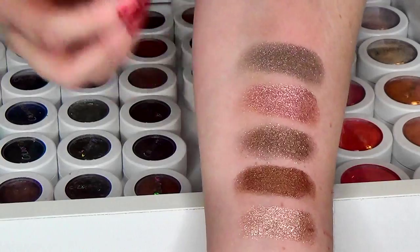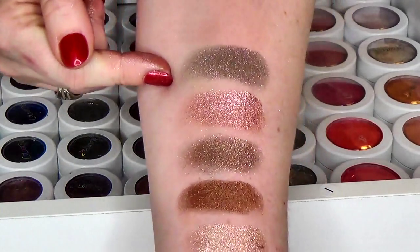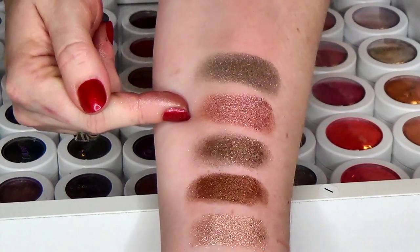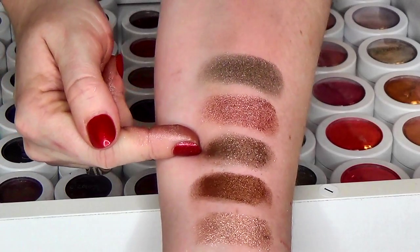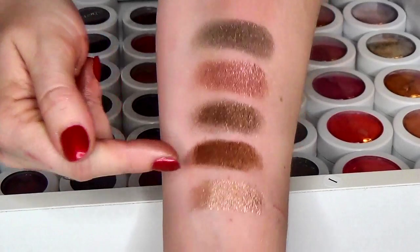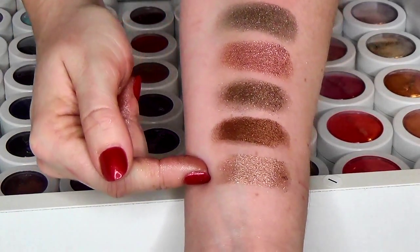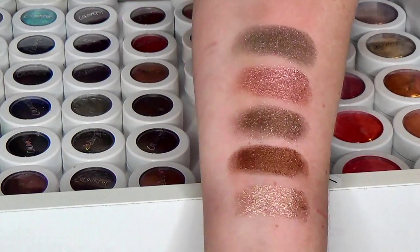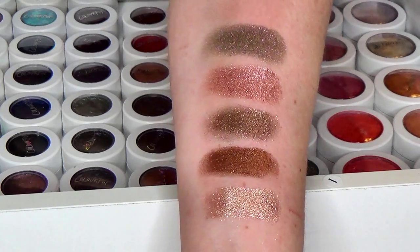Here we have this ugly-beautiful shade that is So Quiche, we have Summer Lovin which is limited edition, we have Millionaire which is such a gorgeous color, we have On the Rocks, and then this last one is one of my favorites — unfortunately it's limited edition — it's Birthday Girl. I'm hoping they bring back Birthday Girl next year at their anniversary.